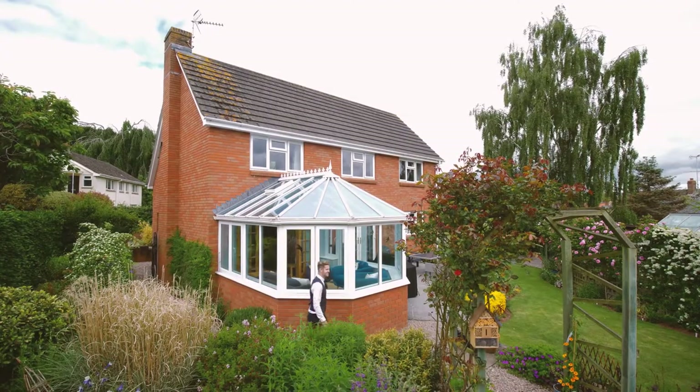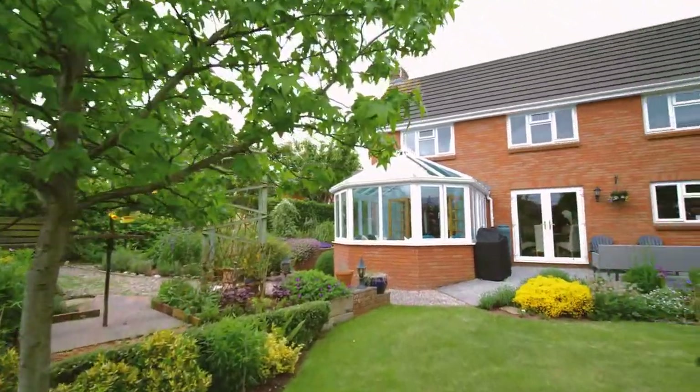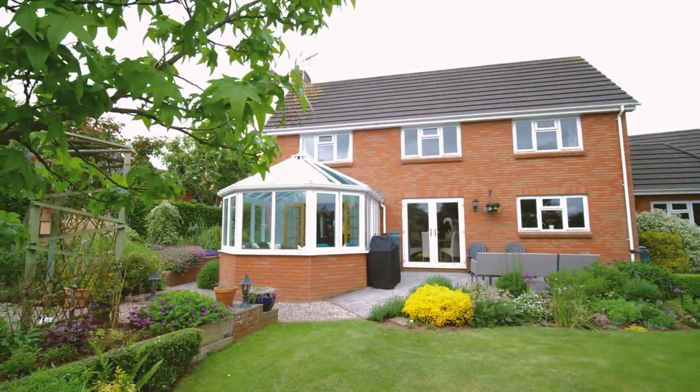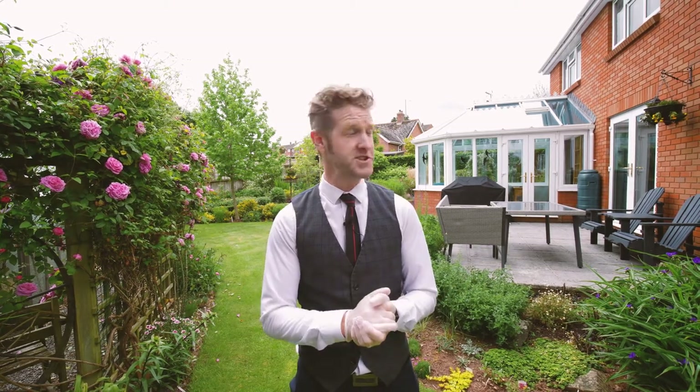It's a superb setting to be so central within Crediton and have what's probably going on towards a fifth of an acre plot, which is really rare. Thanks for joining us at Penrose House in Crediton. We've got a 3D tour — click through to the link to see the full details. Most importantly, get in contact to organise a viewing; it's going to be a really popular property. We're looking to hold an open house on Saturday the 19th of June, so get in contact to book your slot.